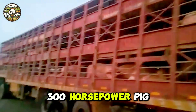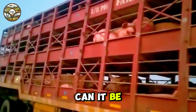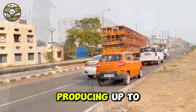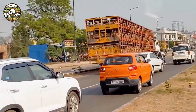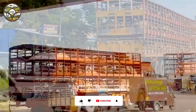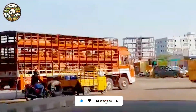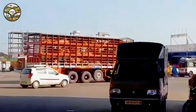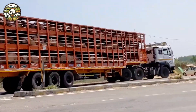300 horsepower pig truck — how powerful can it be? Can you imagine how powerful a truck can be when it can carry up to 10 tons of pigs? With an engine producing up to 300 horsepower, this truck can overcome any challenge. It delivers exceptional performance, making your work more efficient. You no longer need to worry about time or effort — this truck helps you finish your tasks quickly and easily.